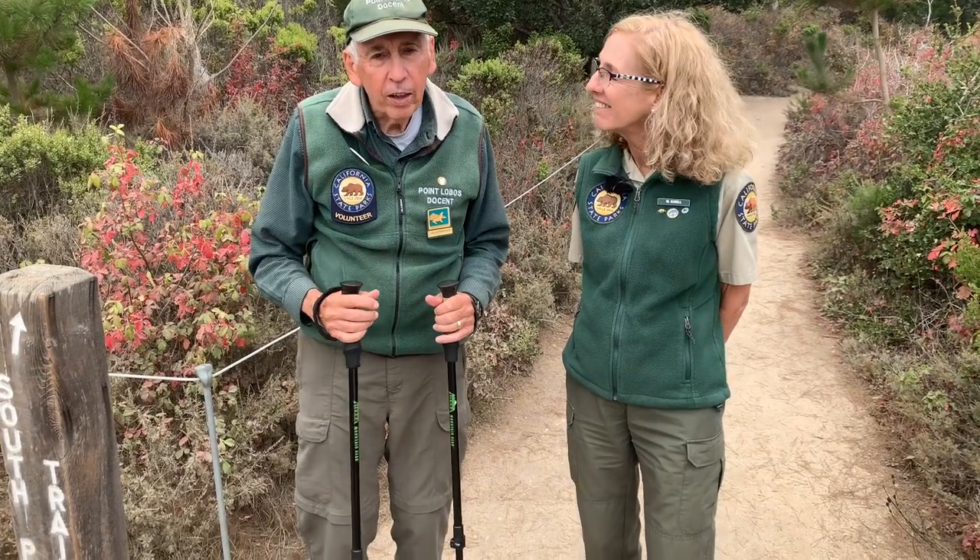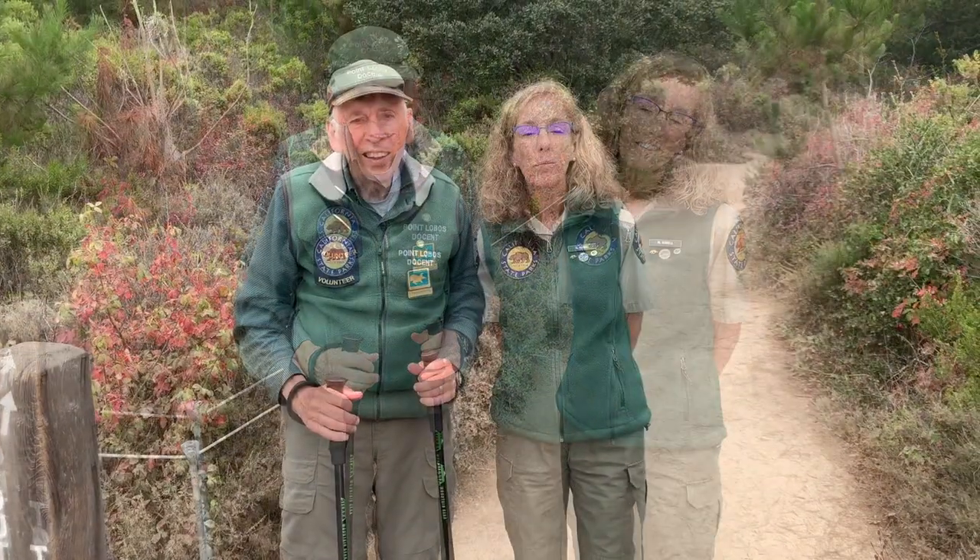Come visit us and look for a docent like me in a green jacket or vest. We'd love to hear what you have experienced hiking here at Point Lobos State Natural Reserve. Please remember to leave your pets at home, and we look forward to seeing you here on the trails at Point Lobos.